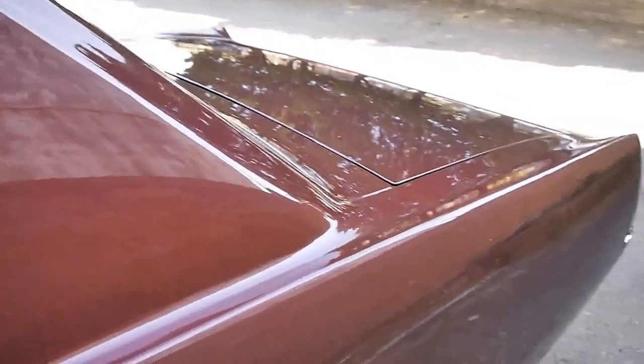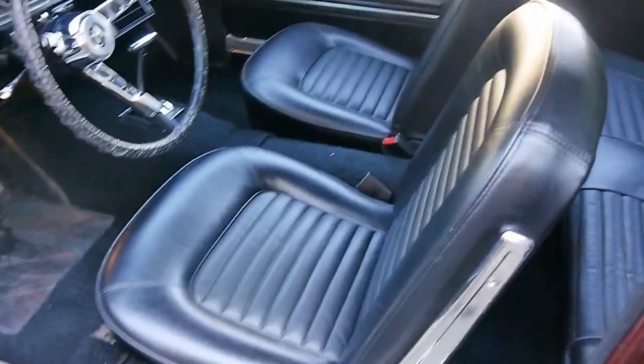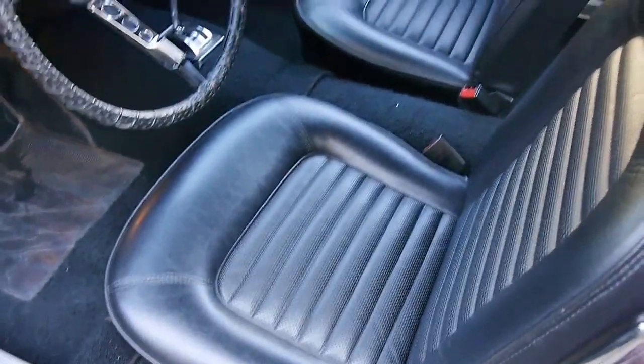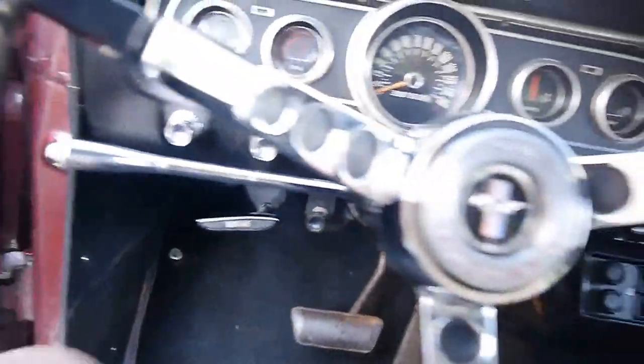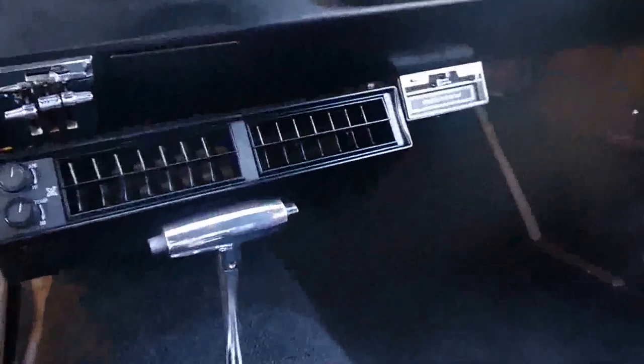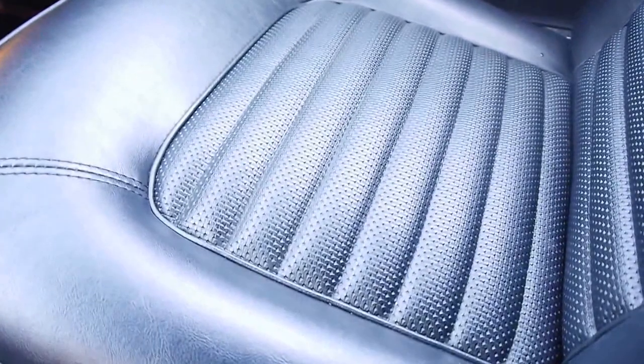And isn't this colour just absolutely gorgeous? It's a very dark burgundy. I'm going to get inside because there's a plane flying overhead, but if you can have a bit of an idea as to how good this interior is — it really is very special. It's got an air conditioning unit, the carpets are lovely, and the vinyl interior is superb.